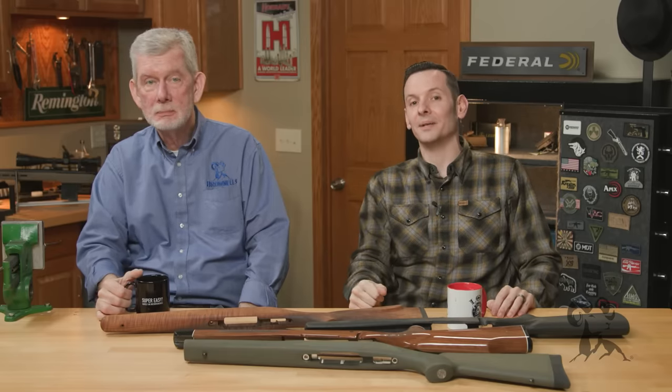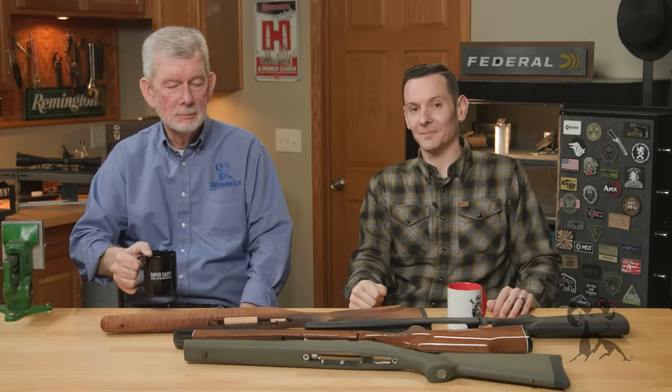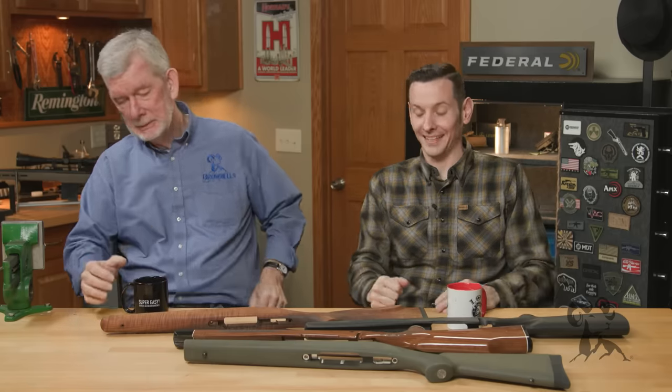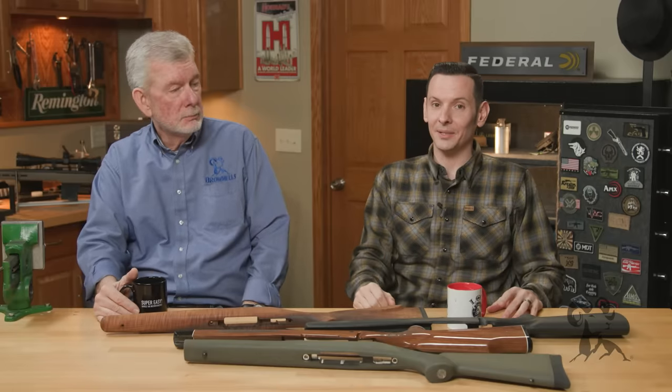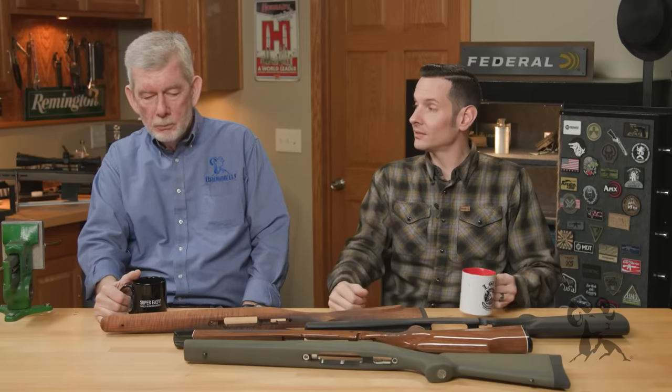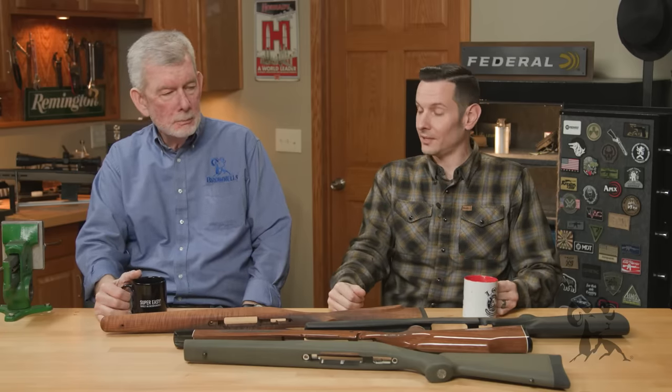Right before this video, maybe two minutes ago, I turned to our intern and said, 'Hey, what's better — wood or synthetic stocks?' And he looked me dead in the eyes and said, 'Wood stocks.' I said, 'Why?' He said, 'Because they look better.' And I said, 'You're absolutely right.' I think in most cases, wood stocks do look a whole lot better.